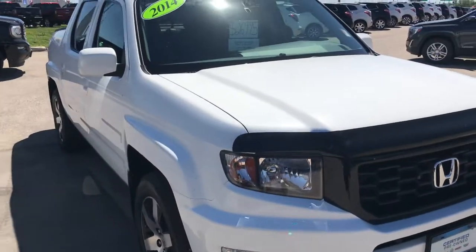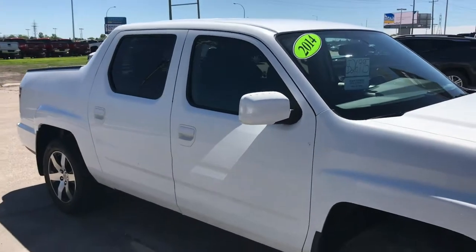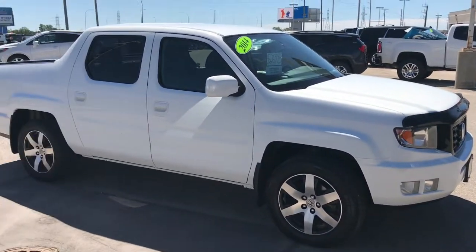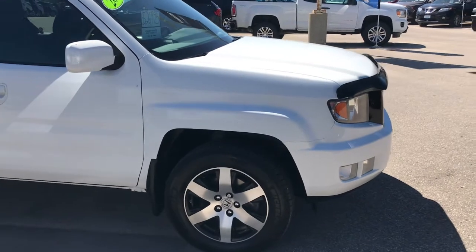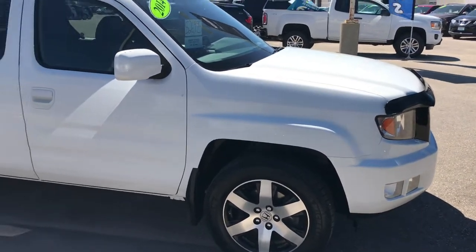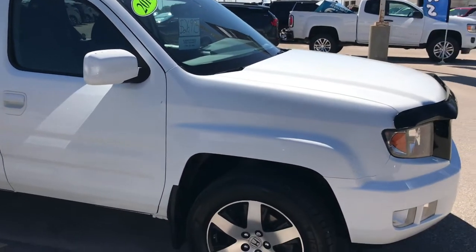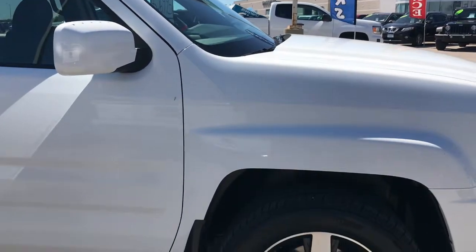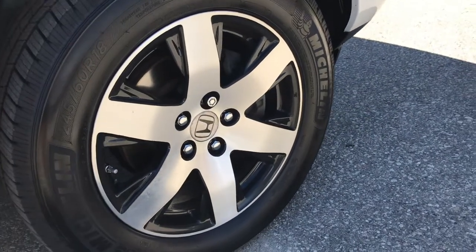Honda makes really reliable vehicles, and this particular model we took in has under a hundred thousand kilometers, so you could expect plenty of life left in this vehicle. Powering this truck is a 3.5 liter V6 engine paired up with a five-speed automatic — really good highway fuel economy. It's the same engine that's in some of the Honda Accords, so you can expect the same great fuel economy and good power here for the 4x4 system.